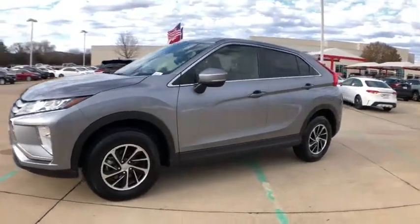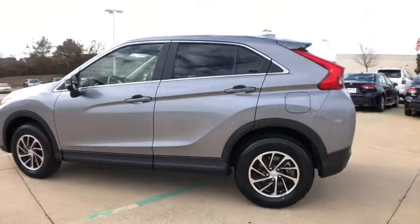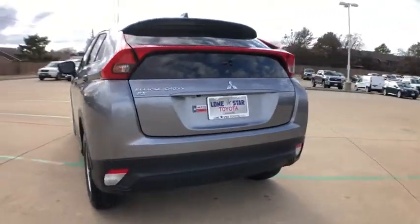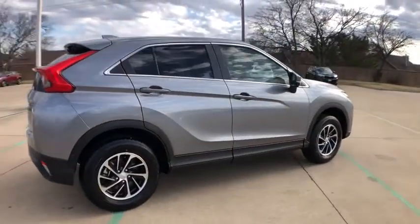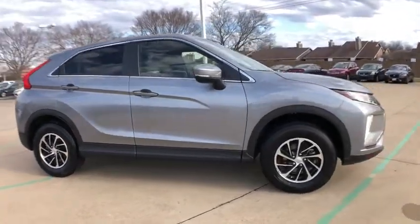Take a ride in the 2020 Mitsubishi Eclipse Cross. The Eclipse Cross is a good-looking crossover with bold styling. An 8-inch infotainment screen offers the latest in technology and supports both Apple CarPlay and Android Auto. This vehicle has less than 30,000 miles.